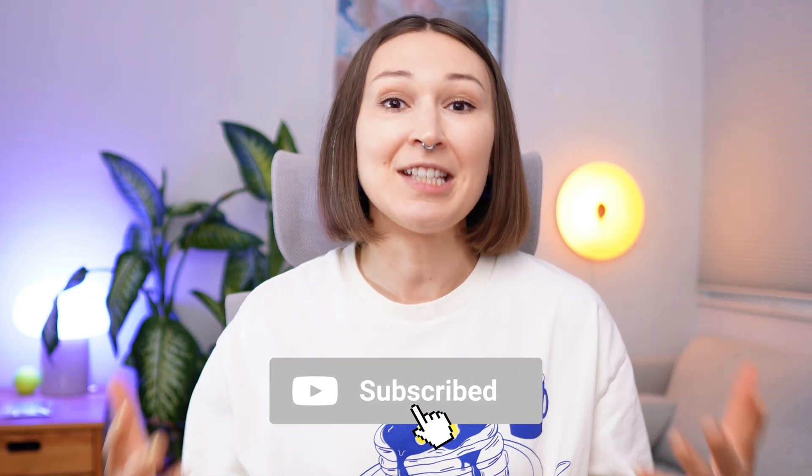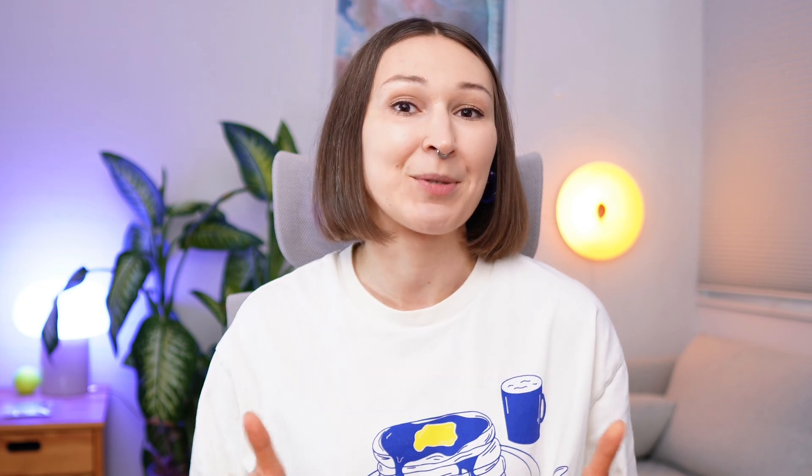If you are new to this channel, my name is Ines. I'm a principal product designer with 16 years of experience and I teach UX design on this channel. Subscribe.